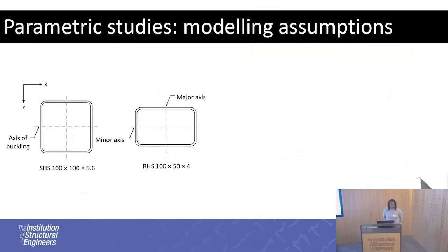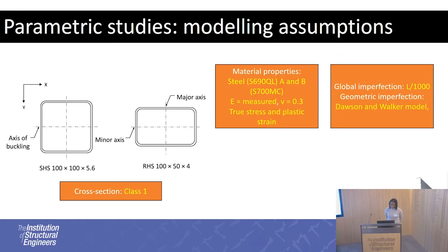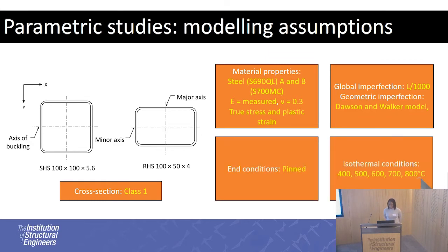After validation, the model was used for parametric studies. The cross-section chosen was Class 1. Material properties were taken from Steels A and B. For global imperfections, that was length over 1,000, and for geometric imperfections, the Dawson and Walker model was used. End conditions were pinned and the columns were modelled under isothermal conditions. The results were then compared using the Eurocode approach.